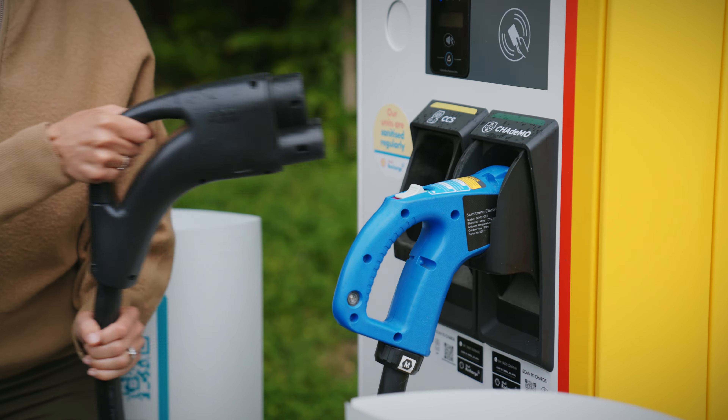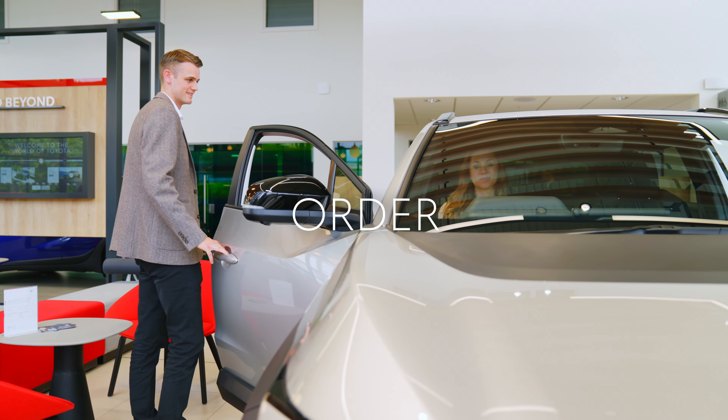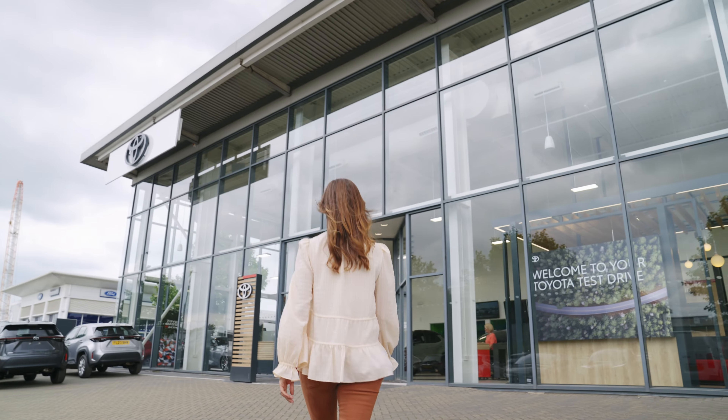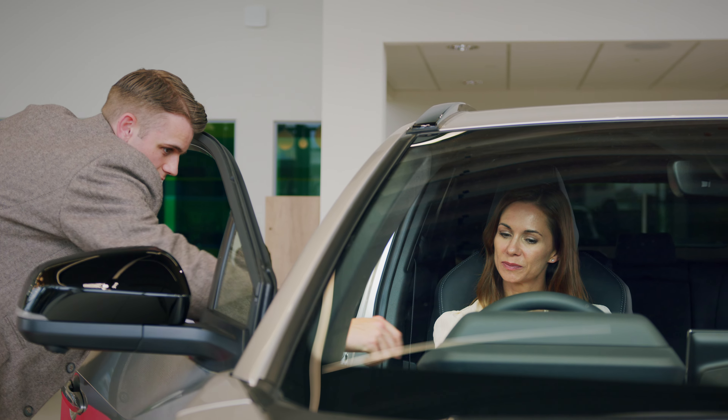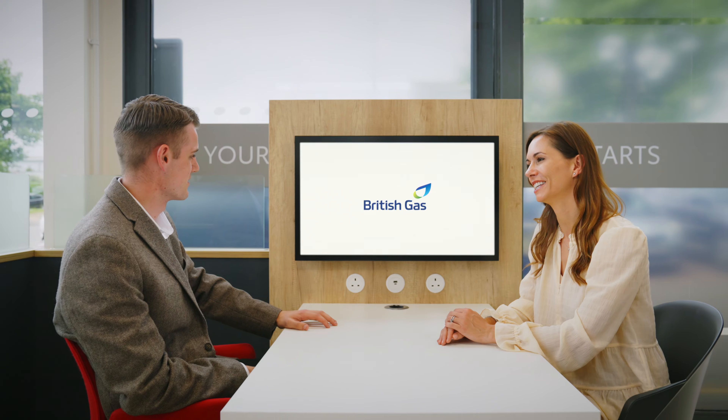There are three simple steps to EV happiness: order, install and drive. When you order a Toyota electric car, you'll be guided on charging options. Once you have ordered your electrified car, your centre contact will introduce you to British Gas to begin the process of ordering, installing and setting up your Toyota HomeCharge system. We'll also help you download the MyToyota app to manage your new EV or PHEV.